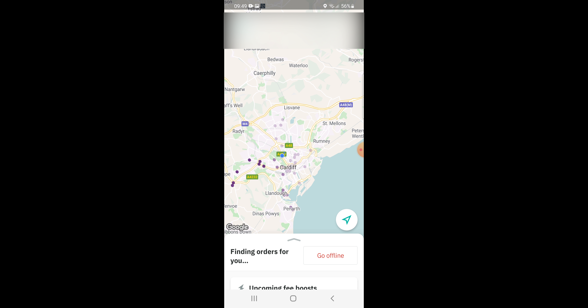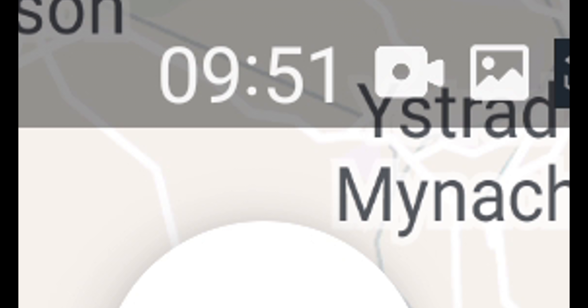As you can see in the bottom right, I have logged in. I'm waiting — twiddle one's thumbs. More than an hour later, as expected for Deliveroo, I finally received an order.